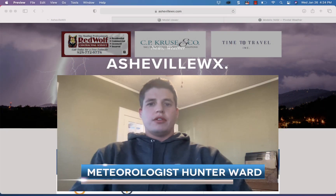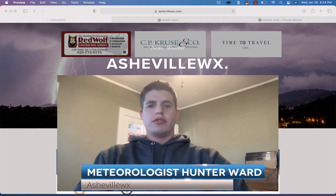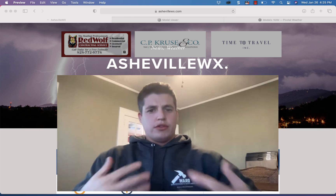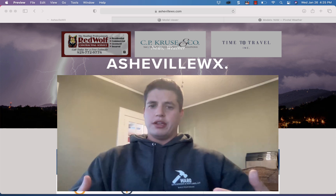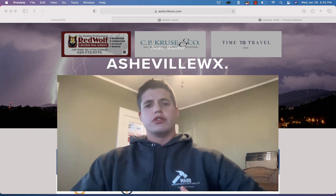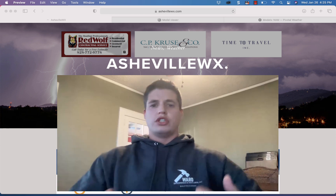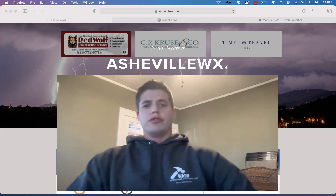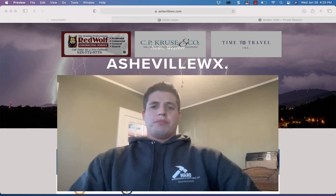Good afternoon, meteorologist Hunter Ward coming to you January 26th for our afternoon update. I've got my snowfall map ready — I'll release that during this update and we'll talk about this deformation feature and northwest flow snow that's going to be moving into Asheville tomorrow evening, looks like around rush hour, maybe 3, 4, 5 PM, then progressing through the evening. The chance for heavy snow for all of western North Carolina looks to be there.